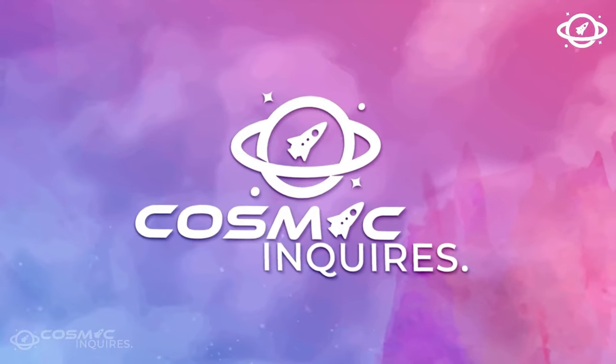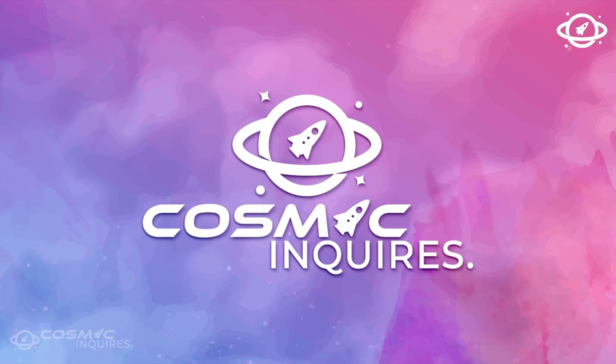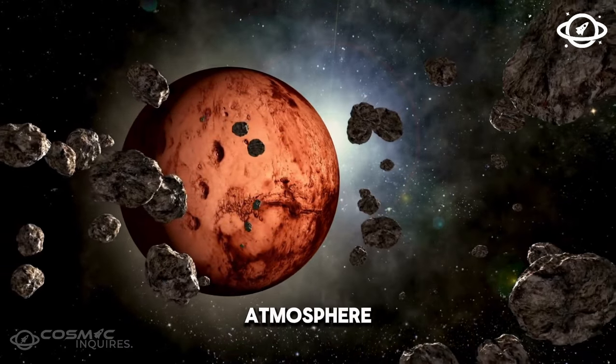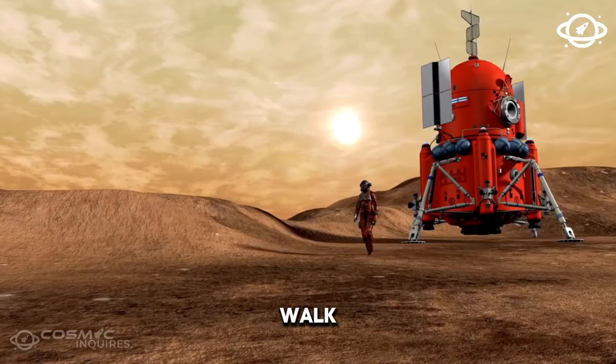Join us on a journey to unravel the mystery as scientists unveil the discovery of an exoplanet that holds the potential to host alien life. K2-18b has a lot of methane and carbon dioxide in its atmosphere. That's not exactly breathable air, so you'd still need a spacesuit to walk on this world.